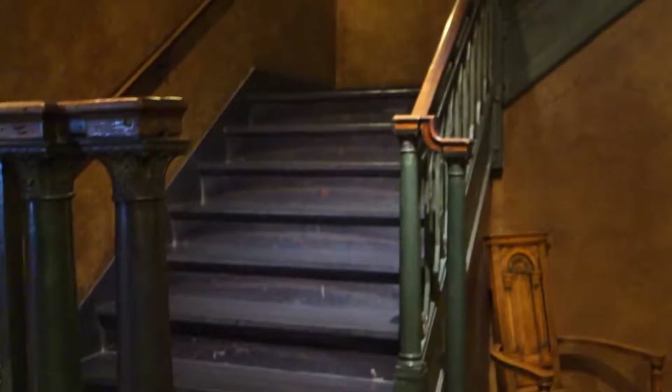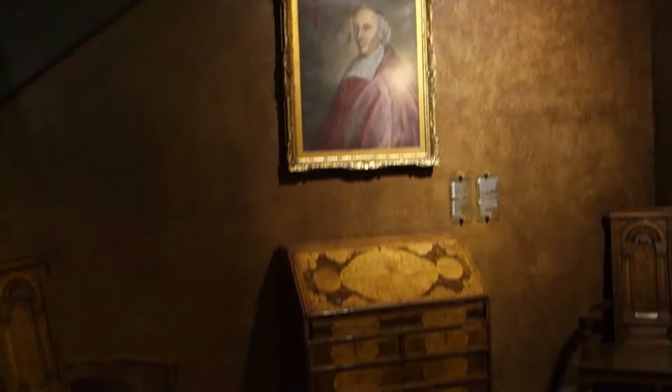But before we go ride them, let's look at this beautiful staircase. Look at that. And your sitting area.